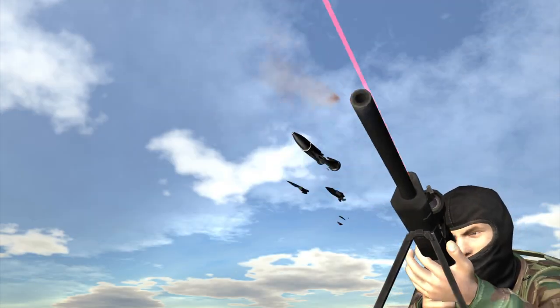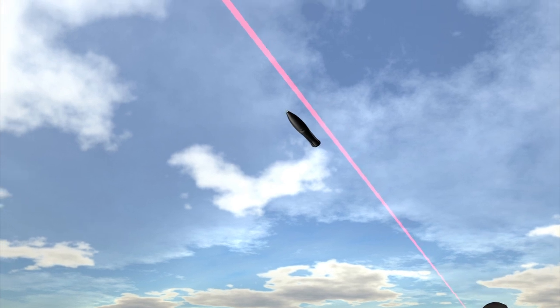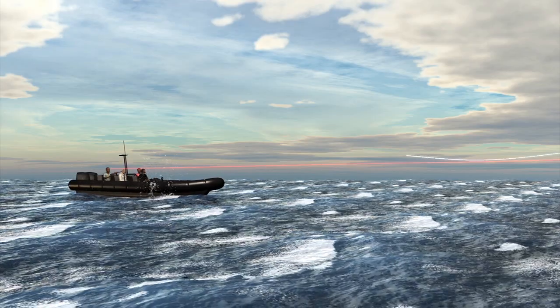Actuators inside the bullet control tiny fins on the exterior. They help to counter wind and steer the bullet to the target.